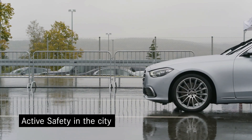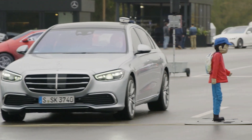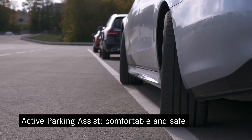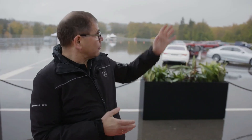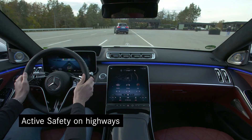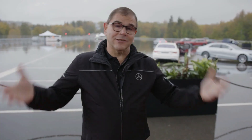We have different setups here to show you how these systems work. For example, here in the city we focus on vulnerable road users. We have parking systems where the rear axle steering can help you de-park and park very comfortably. And we have highway scenarios where we focus on emergency situations like crossing scenarios where the car, if you're distracted, can brake for you. Our main focus is to keep you comfortably in the car with all the safety we have.